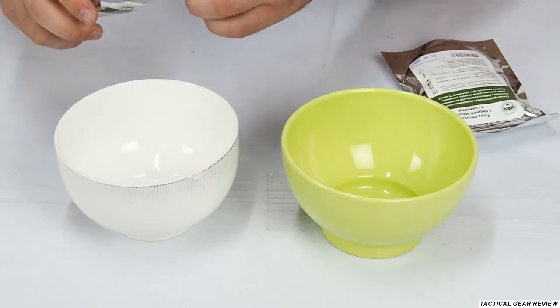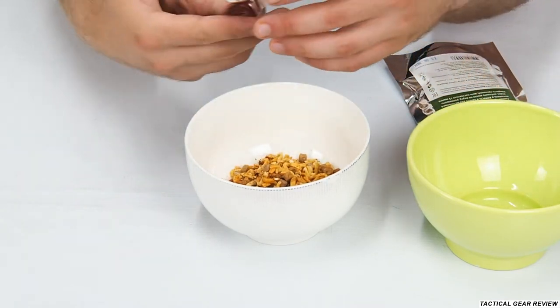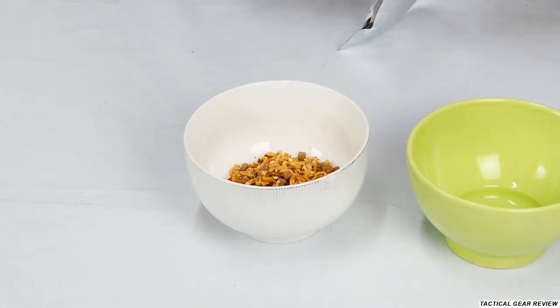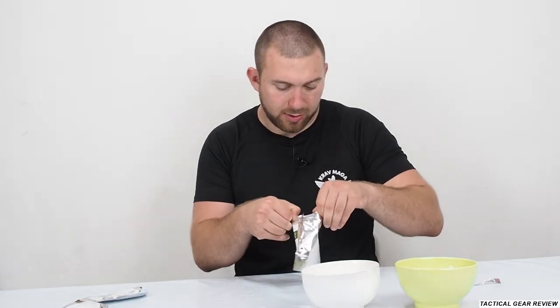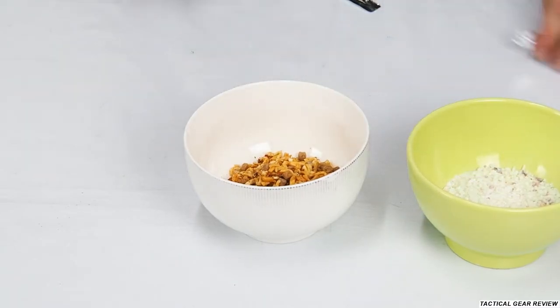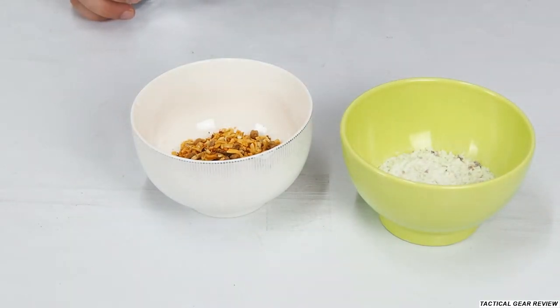Okay, so our Tuesday dish — that's what's written here — and we have the rice with honey. I'll cook it now and we will be right back. As you can see, it looks very nice.